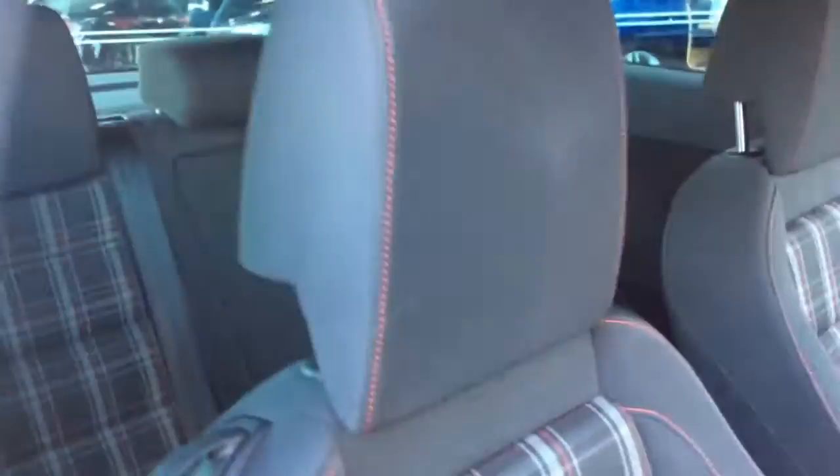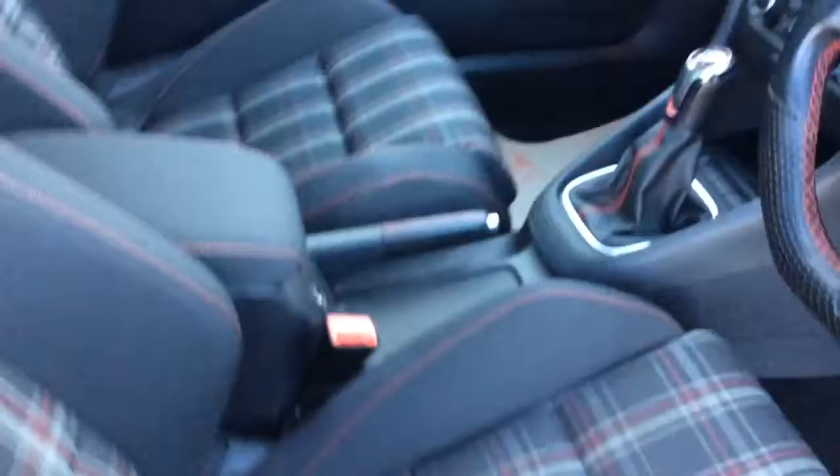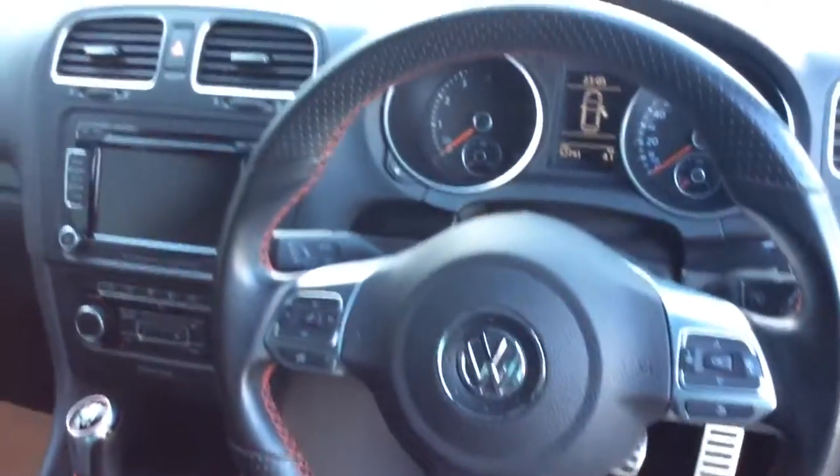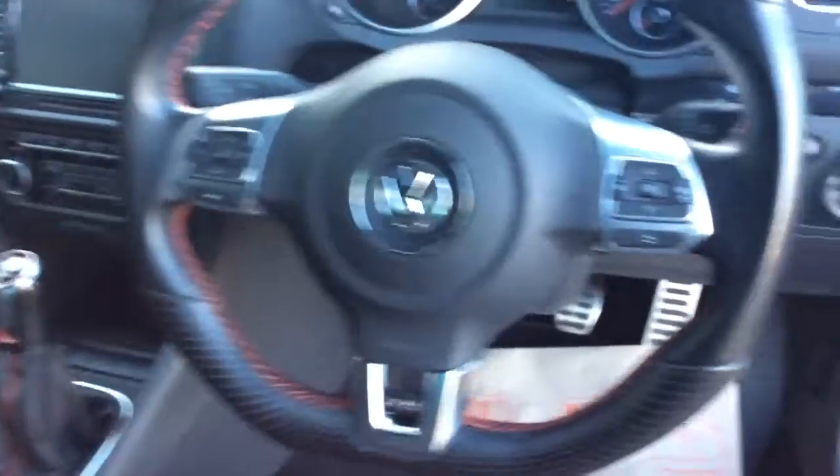Inside the car you've got your GTI cloth styling with really nice check seats in really good condition. It doesn't seem to have been smoked in either. There's Bluetooth, automatic headlights, electric front windows, and electric door mirrors as well.